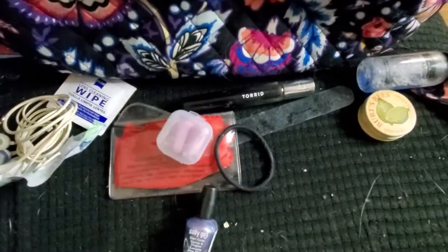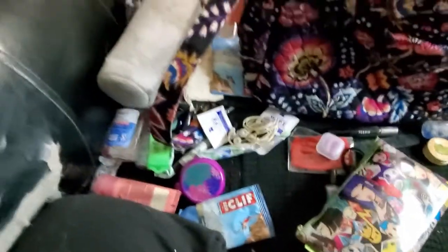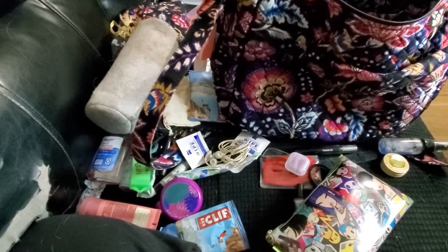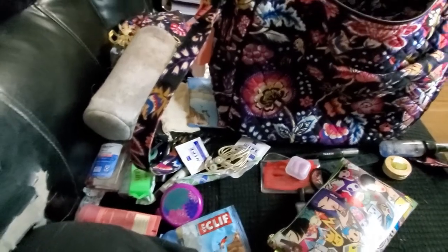So this is a good chunk of what's in my purse. See you all for a video next time!